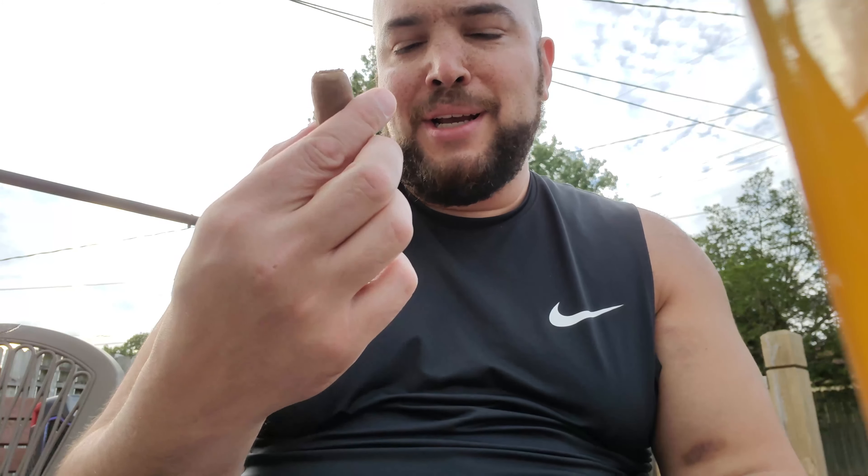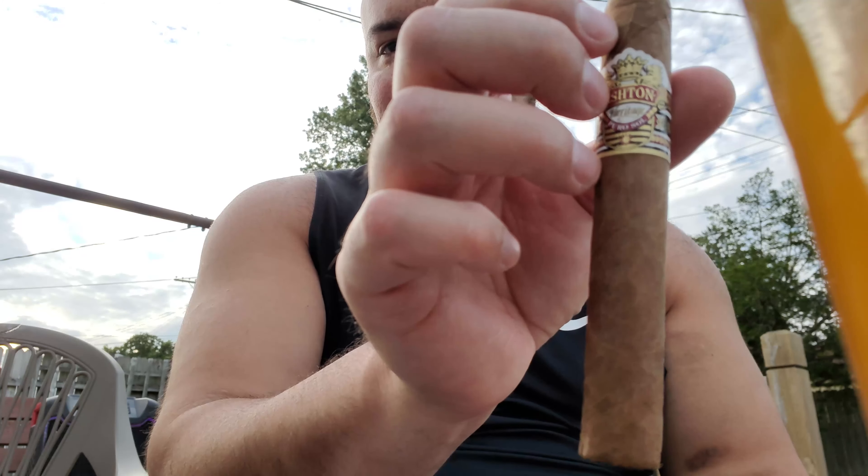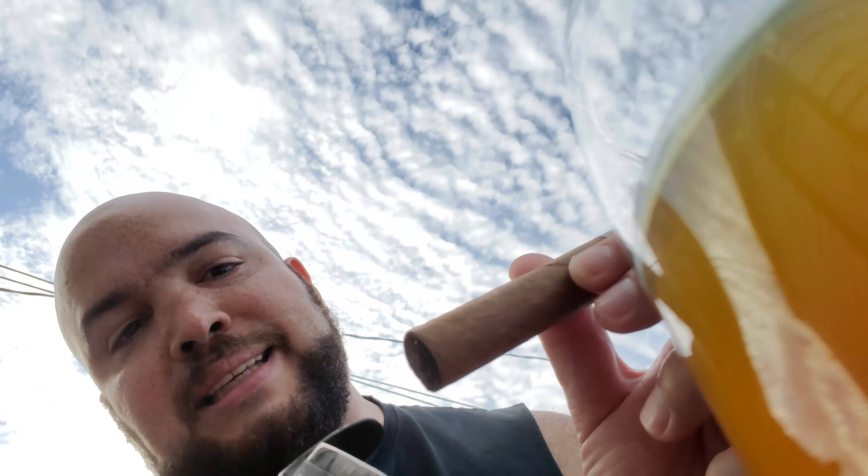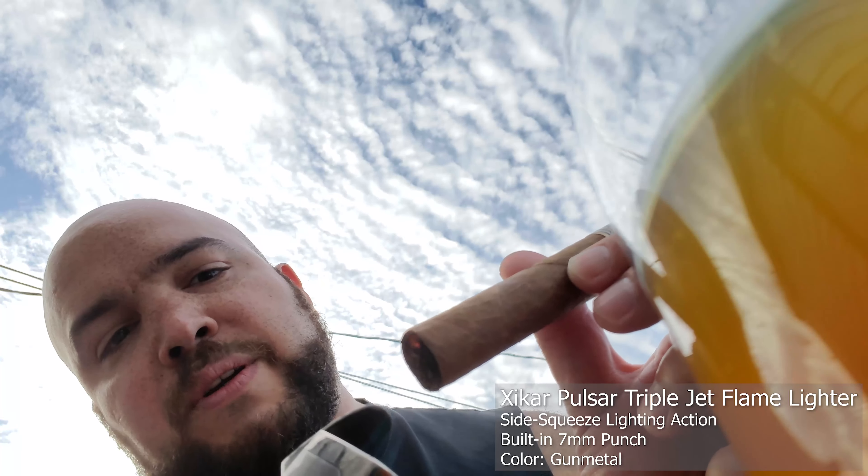To wrap up this video we have the Ashton Heritage Pure Old Soul cigar. I don't know too much about this cigar, so I'm not gonna fake that I know anything about it — I'm just gonna light her up and enjoy it, paired with my frog beer over here.